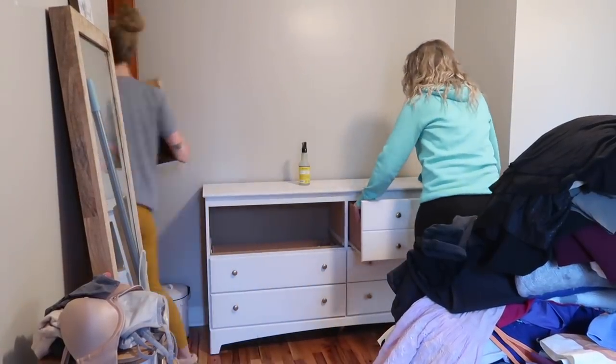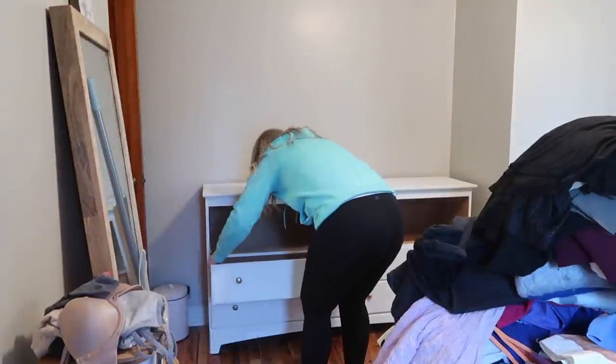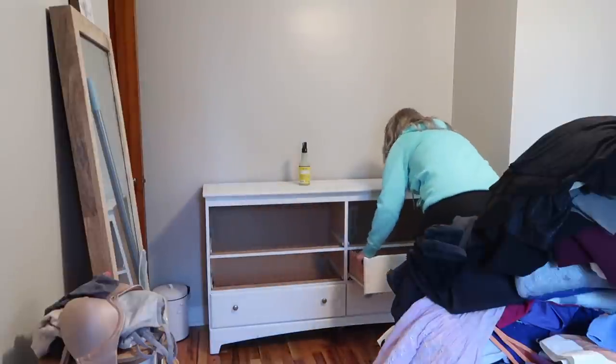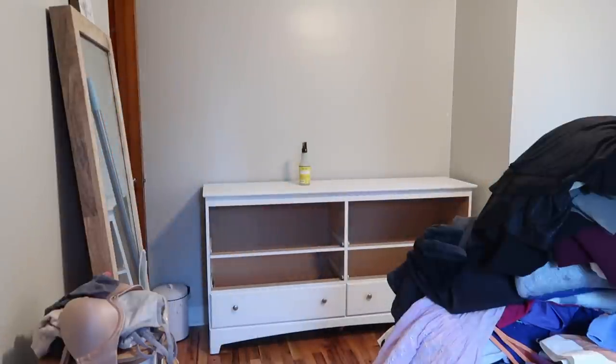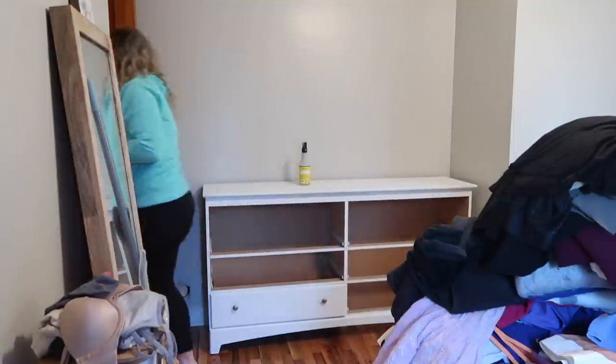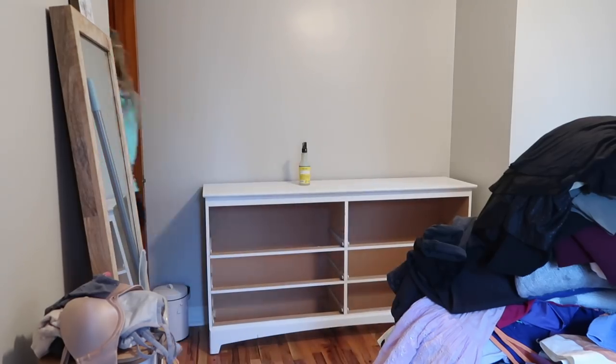They don't have a lot of space in their bedroom, so Shelby decided to purchase a new dresser that was a little bit taller instead of so long. She ended up finding one on Facebook Marketplace, which is an awesome place if you're looking for cheaper furniture or just don't want to pay full price. She painted the dresser white and added gold knobs just to make it look as similar as possible to her current one.